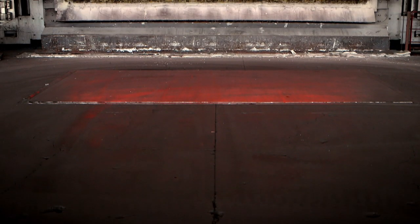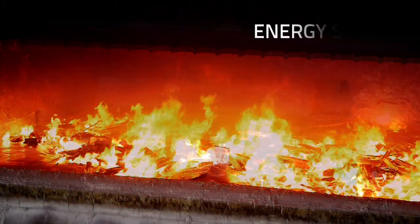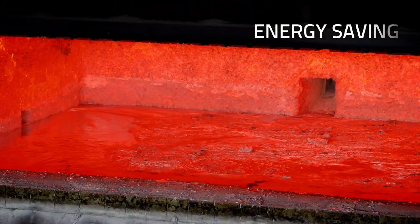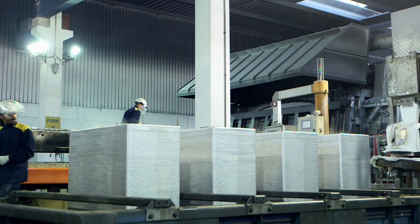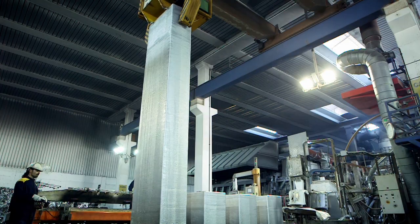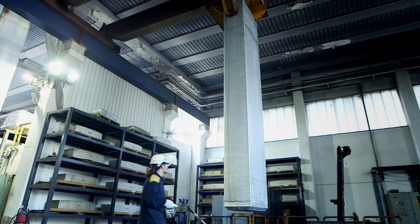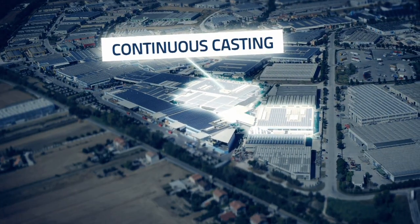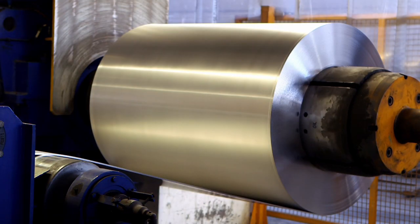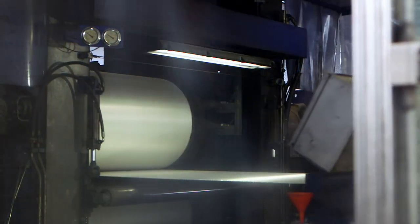In the slab cast house, modern plants guarantee high production standards, energy saving and low environmental impact for outstanding quality products. In parallel, the six continuous casting lines keep providing an excellent product.